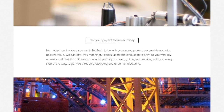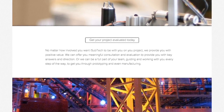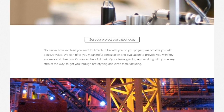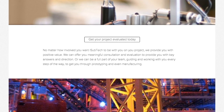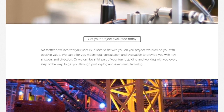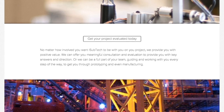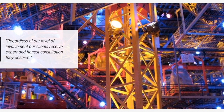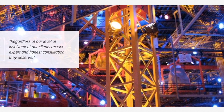No matter how involved you want iSubtech to be with you on your project, we provide you with positive value. We can offer you meaningful consultation and evaluation to provide you with key answers and direction. Or we can be a part of your full team, guiding and working with you every step of the way to get you through prototyping and even manufacturing. Regardless of our level of involvement, our clients receive expert and honest consultation they deserve.